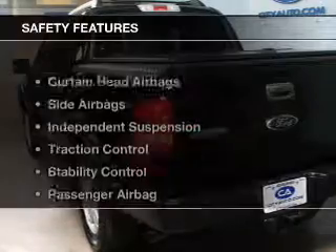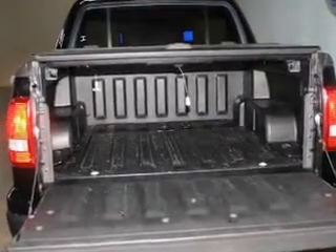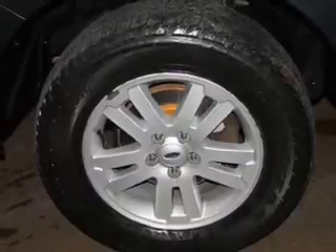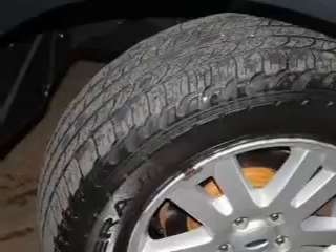Privacy glass. Safety was made a priority with these features: curtain head airbags, side airbags, independent suspension, traction control, stability control, a passenger airbag, low tire pressure warning, front ventilated disc brakes, and anti-lock brakes.